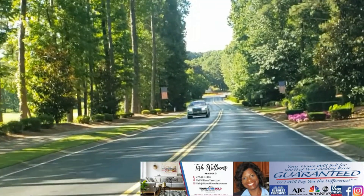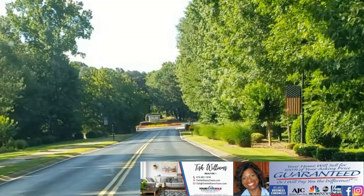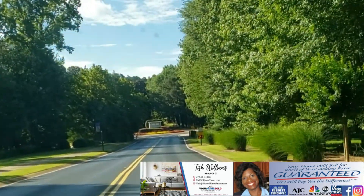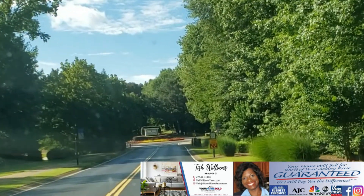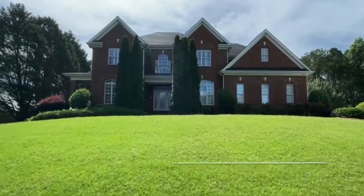Welcome to the exclusive Eagles Landing Country Club community, where I'm told the Eagles have landed. As you enter, you will pass the members-only country club, 27 holes of championship golf, tennis courts, and more.